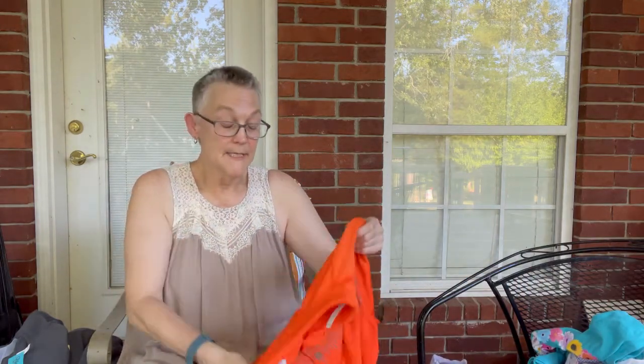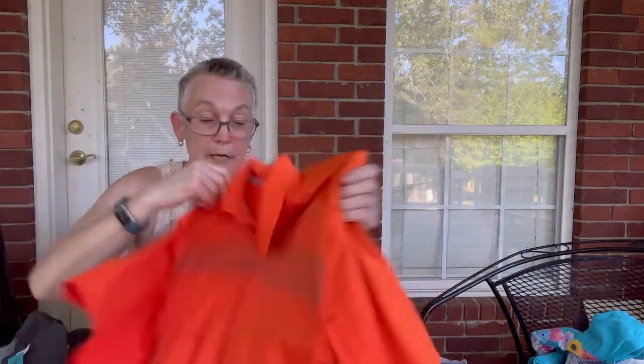The first item I'm not keeping for myself is an Adidas polo — a pretty orange polo.